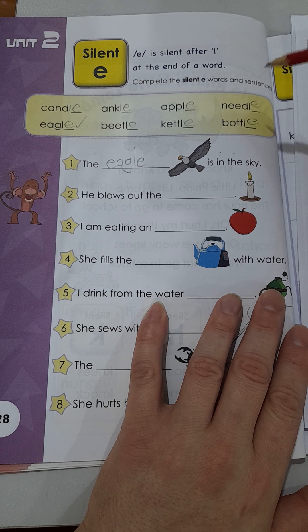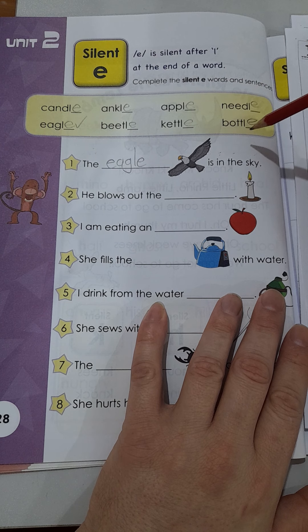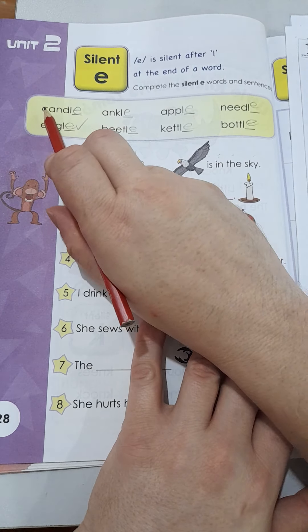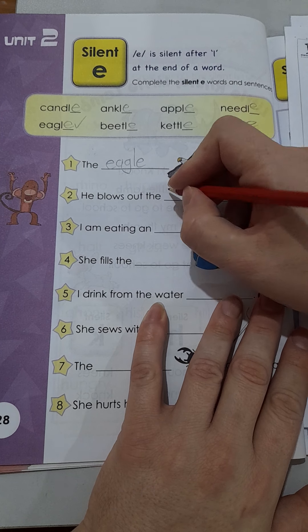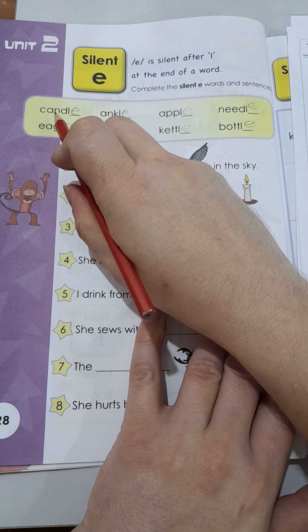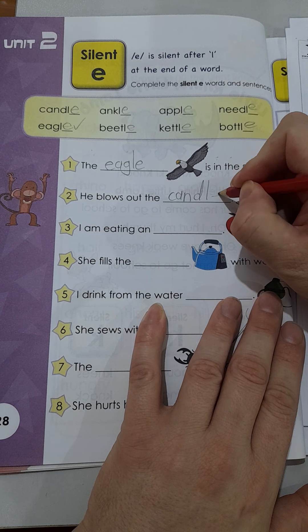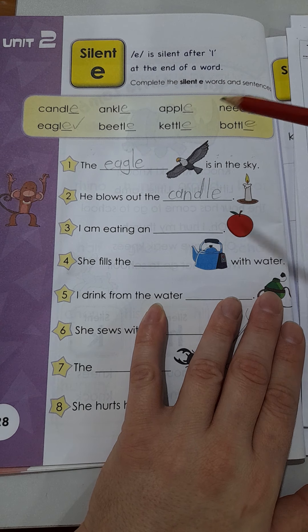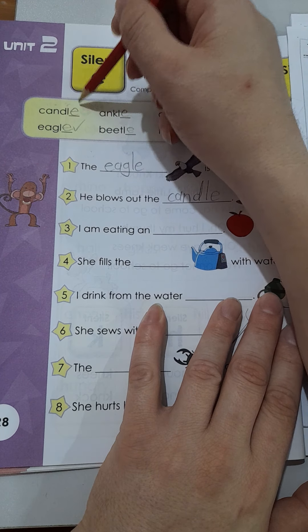So boys and girls, today we're going to try and read our sentences — make sure you look at the pictures so we can choose the correct word to put in the blank. Let's see this picture. What is this? Is this an ankle? Is this a needle? It's one of the biggest birds. That's correct, it's an eagle.